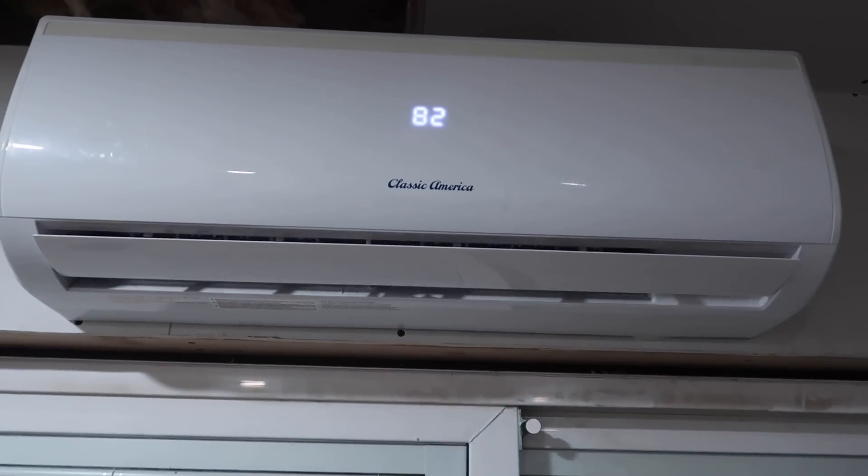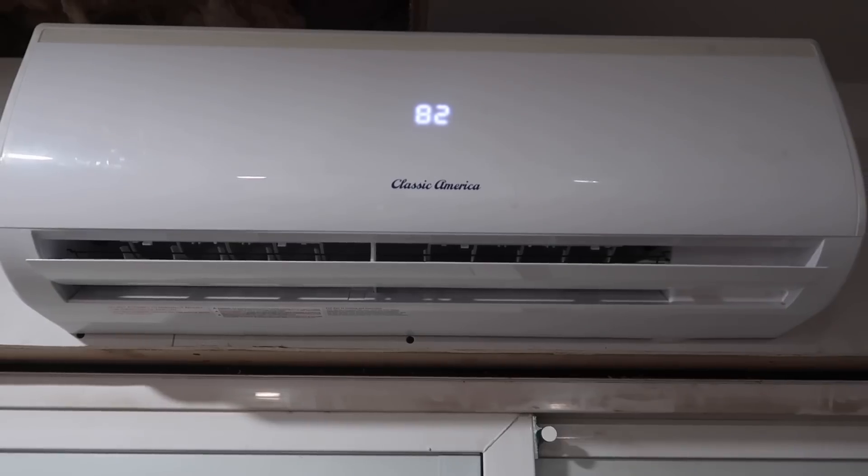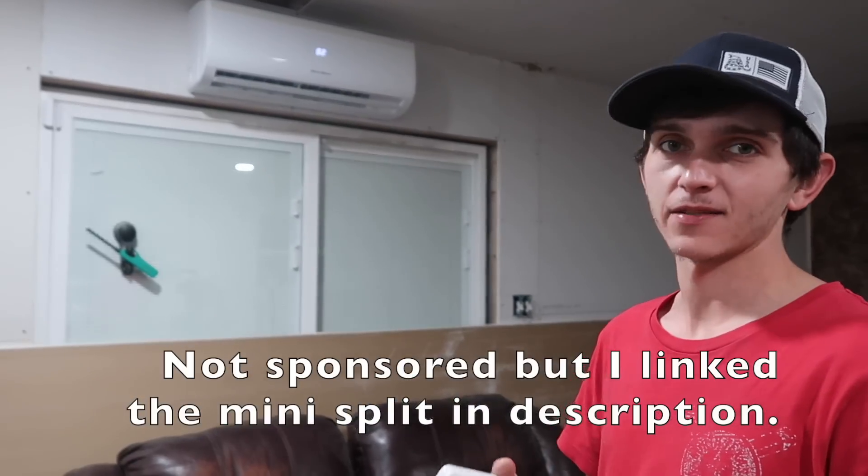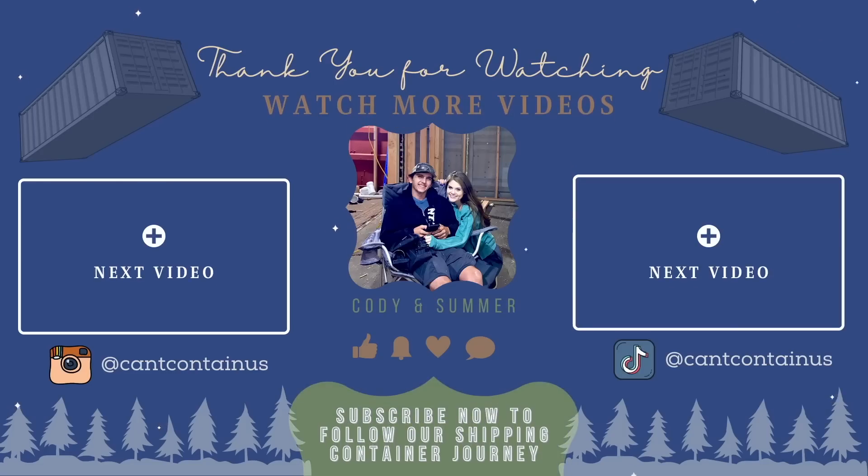Right now we have it on heat function because it was a little chilly today. It basically has a built-in heat pump as well as an air conditioner — it just reverses the cycle of how it works to produce heat inside rather than outside. It's got a fan, heat, AC, and a dehumidifying mode. It also has Wi-Fi so you're able to control it with your phone — I haven't downloaded the app yet because we don't have Wi-Fi here yet. One other cool thing I saw in the manual is it has an auto restart feature, so if the power ever goes out it saves the settings it was last running and turns itself back on with those settings. So if the power goes out and you have the AC running, as soon as that power comes back on the AC is going to turn back on.